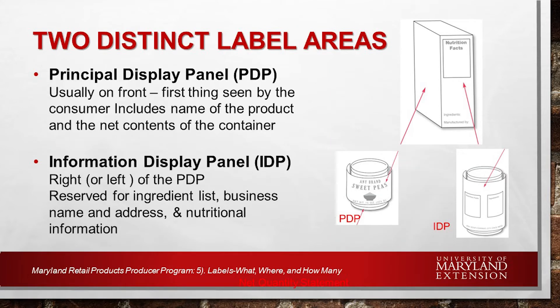There are two distinct label areas defined on packages. The principal panel, usually the front, is the first thing customers see. It usually has a product name, photo, and the information required by USDA and FDA. Then there are informational side panels. This is where you often see a list of the ingredients, perhaps the business name and address, or nutritional information. Cooking or serving directions could be there as well. So the principal display panel on the front, the informational display panel on the sides, and usually the rear of the product can have no label or the additional information site.